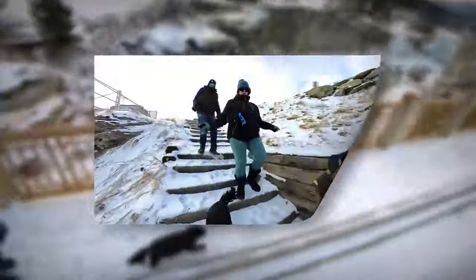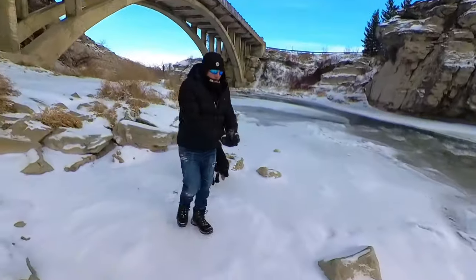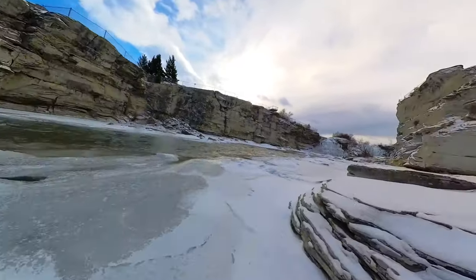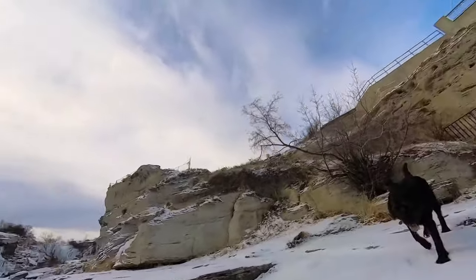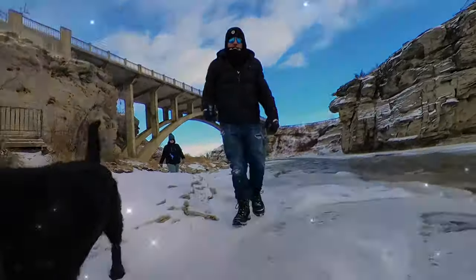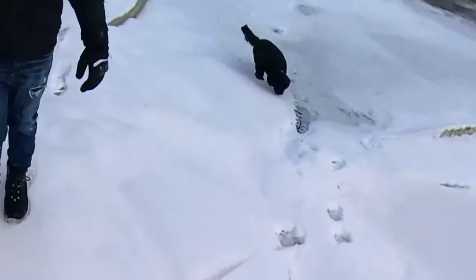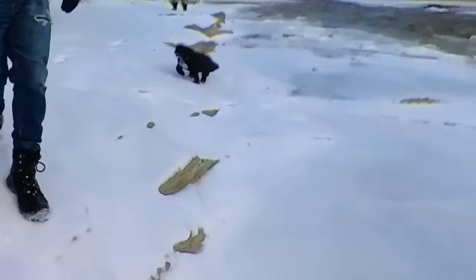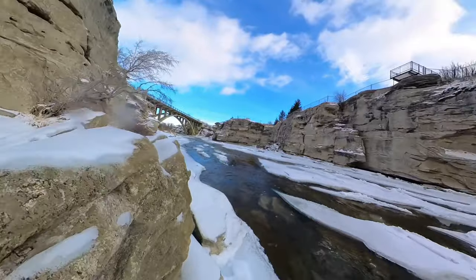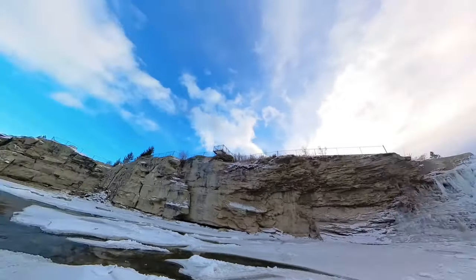See the falls right there to the right as we cross the bridge and walk down the stairs. Walk on the partially frozen river. Take in the beautiful scenery as we giggle along the way. The stunning view of the cascading water into the freezing air is truly unforgettable and keeps us coming back time and time again.